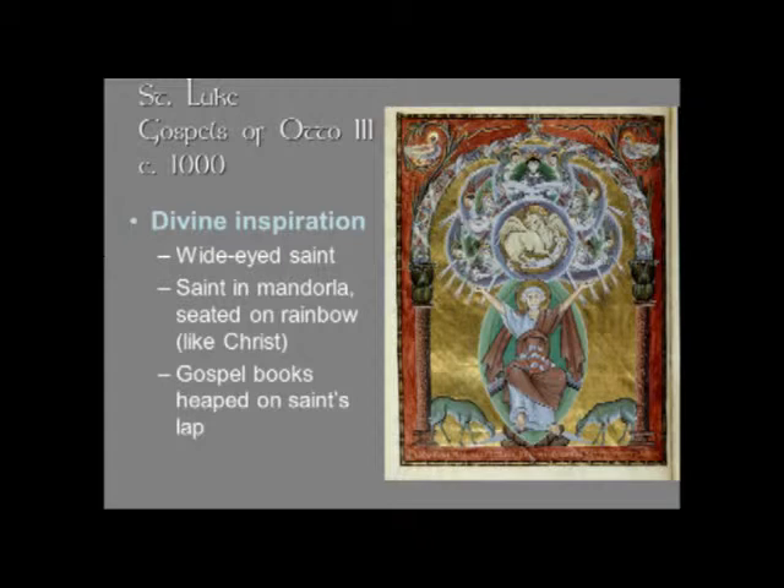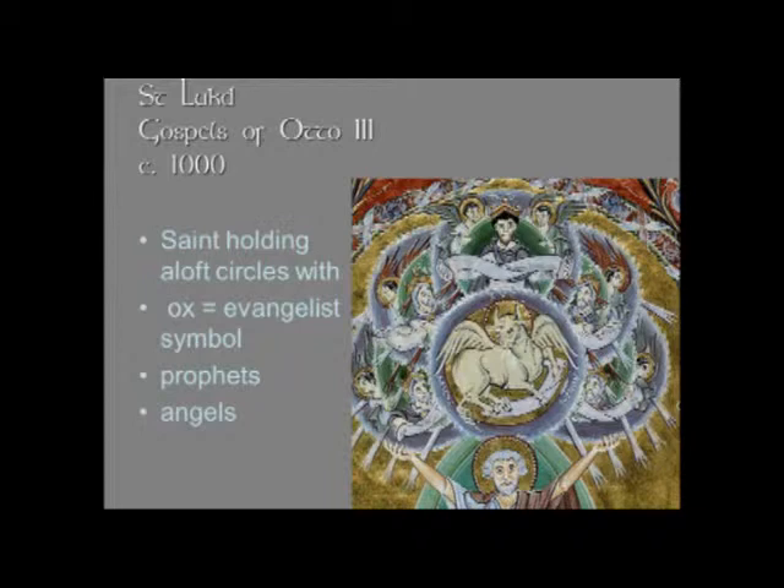There are gospel books heaped in the saint's lap — maybe those are his reference books. And then you see these circles that contain various images: the ox, who is the symbol of the evangelist, is up front and center at the circle that repeats the circle of the saint's halo. Then you have faces — those faces are the prophets. And in the outer reaches, you have angels. This is certainly an amazing, heavenly kind of vision. The wide eyes of the saint are taking on a sense of spiritual intensity, really imparting the idea of divine inspiration.